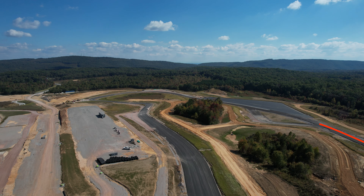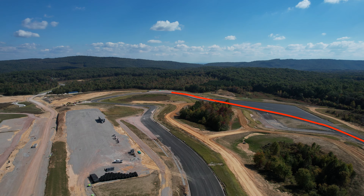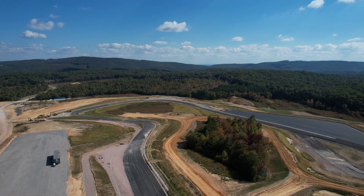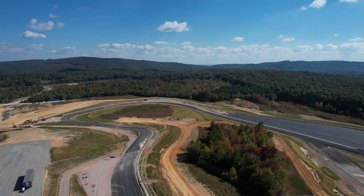You can see them starting to build the optional chicane on the south end here. This runoff was shown as mostly sand or gravel on the plans, but it looks like they decided to pave it. This will be a really high-speed section when the track is complete.